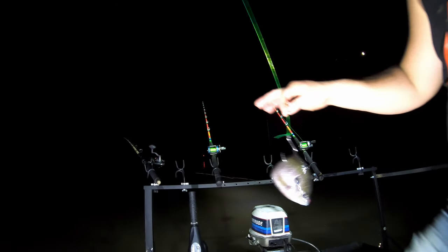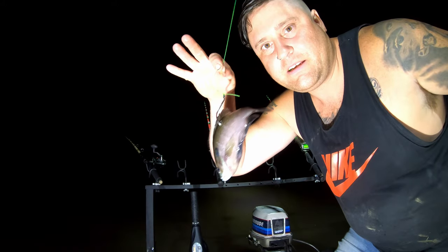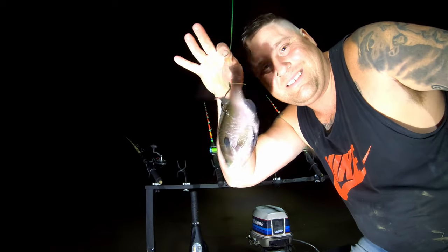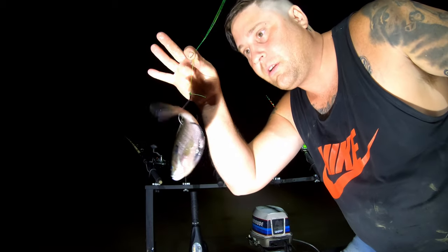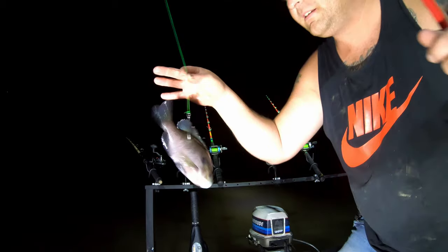I replaced that shad that was getting played with, with this guy — a very good sized bait, I'd say above average. I hope I'm not getting played with by gar, but I'm going to send him out there and see what we can get.